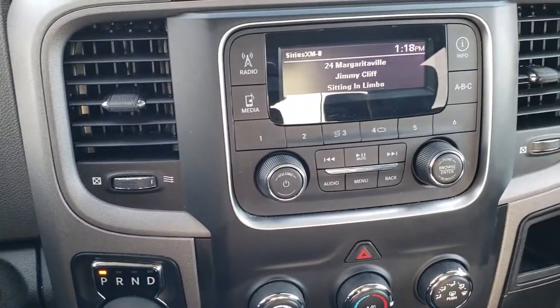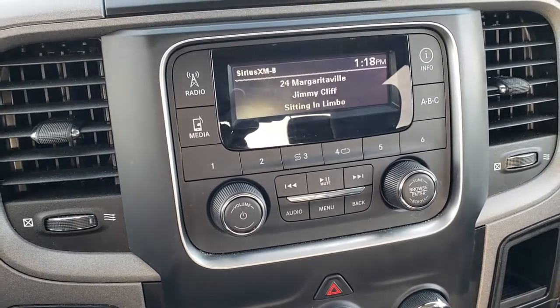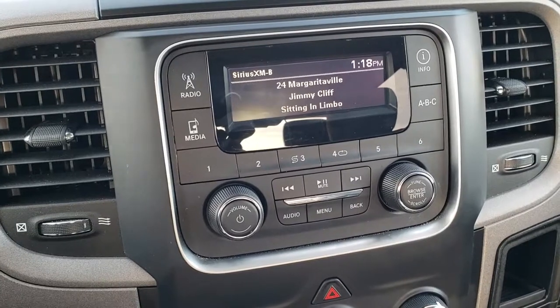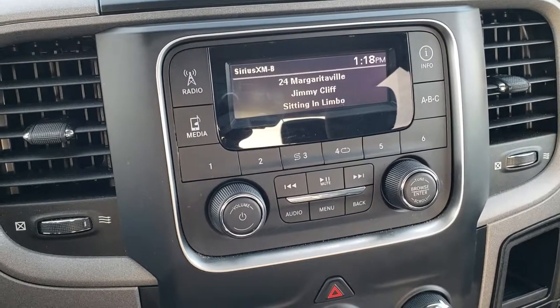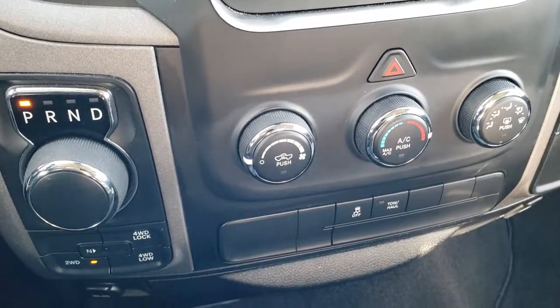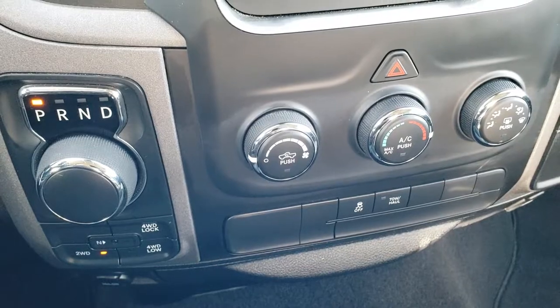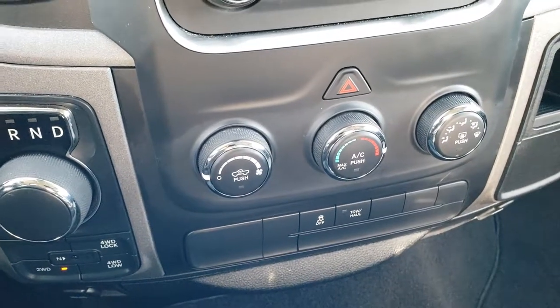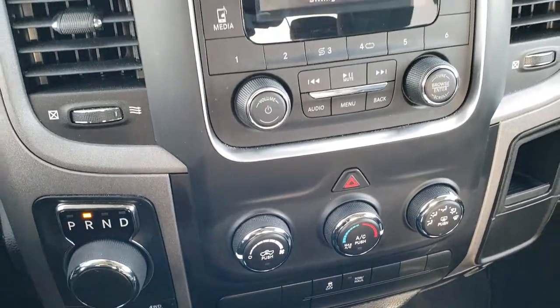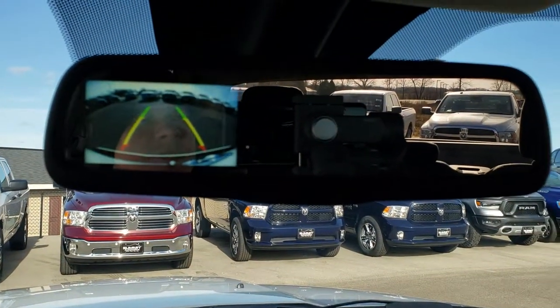This one comes with the AM/FM radio and Sirius XM capabilities. I believe they call this the Uconnect 3 radio. It does have Sirius capabilities. You have your 8-speed automatic transmission, push-button 4-wheel drive, stability control, and climate controls right there. That backup camera shows up in the rear view mirror, like so.